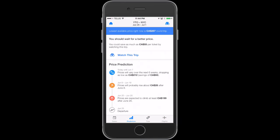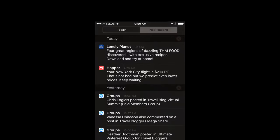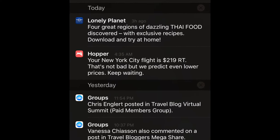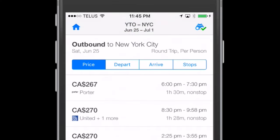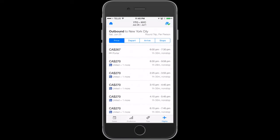You'll be given the lowest available price right now, some ticket advice, the option to watch this trip, and the future price prediction. If you choose to watch this trip, you'll get notifications when this flight is getting cheaper or when the price is rising. If you click on the blue bar at the top or the little airplane at the bottom, you're taken to all flights leaving within the date range that you selected.